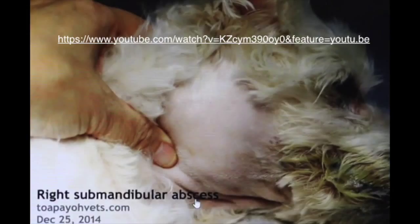This same dog had a right submandibular abscess one year ago, which has already been treated. However, these tongue tumours or cysts could be related to the abscess previously. You can refer to the link above to see the previous problem.